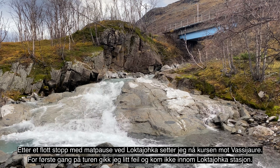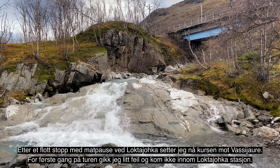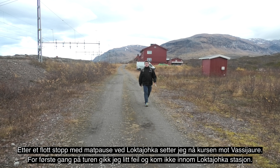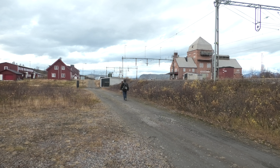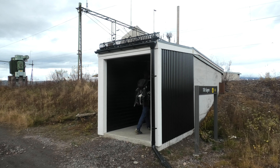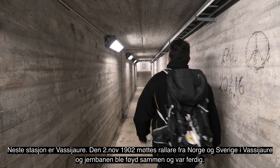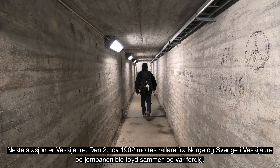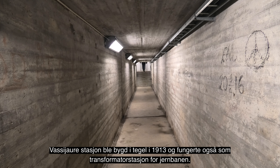Den åtte mil lange strekningen ble delt inn i fem delstrekninger der hvert arbeidslag bygde en strekning på ei til to mil. De stedene på svensk side der det bodde flest var i Tornehamn og ved Kattele — der fantes det butikker, kapell, sykestue, kafé og hotell. Det første som ble bygd var materialveien, Rallarveien: en to og en halv meter bred kjørevei der man med hest og vogn kunne frakte alt som trengtes. I dag kan du vandre denne veien fra Abisko og helt ned til Rombaksbåten.